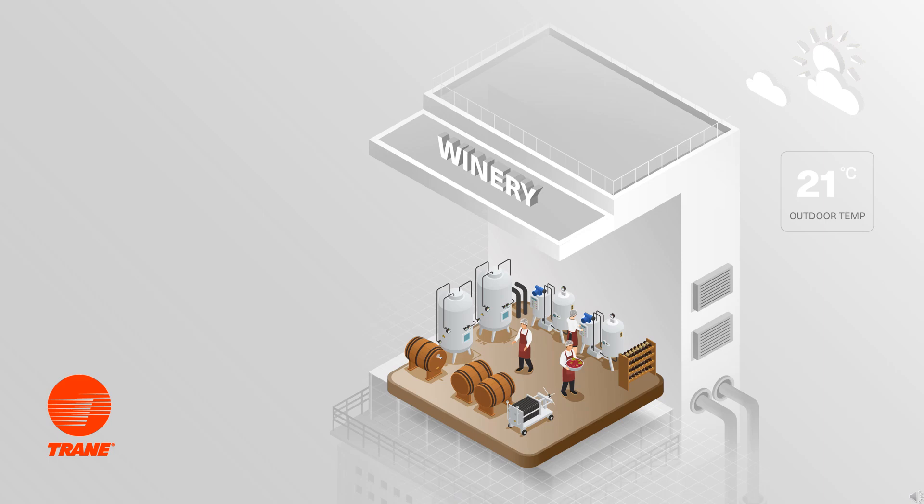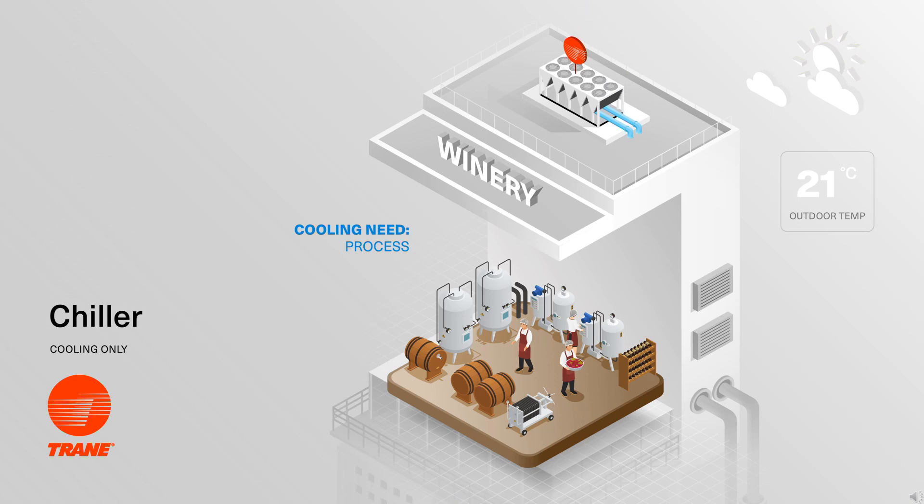Let's start by looking at this example of a winery, which needs chilled water year-round to bring the storage tanks filled with wine down to the right process temperatures. When a building requires only chilled water for comfort cooling or for process cooling, the preferred technology is a chiller. They can be of air-cooled type, as shown in this example, or a water-cooled type. By installing a Trane chiller, a continuous and reliable flow of chilled water is available for the customer's process.